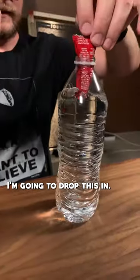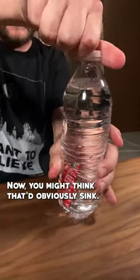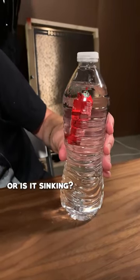I'm going to drop this in. We're going to seal it up. Now, you might think that it'd obviously sink. Or is it floating? Or is it sinking?